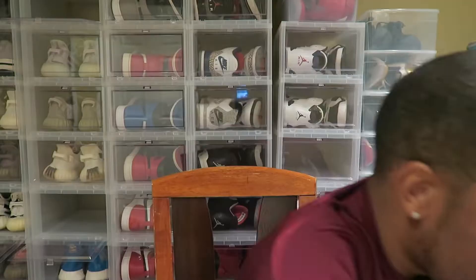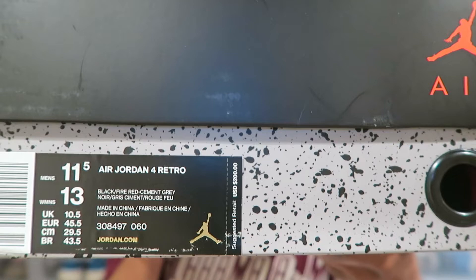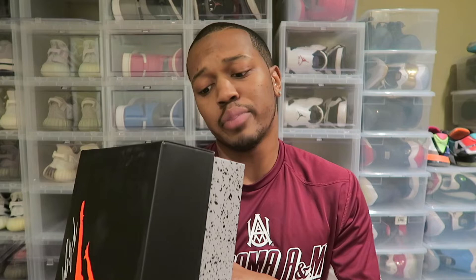I wonder who the box is from. It's kind of weird when people call these early pairs because they're not early — Nike released them. We got the Air Jordan 4 Retro Black Fire Red Cement Gray. I was happy when I first saw these were getting re-released.